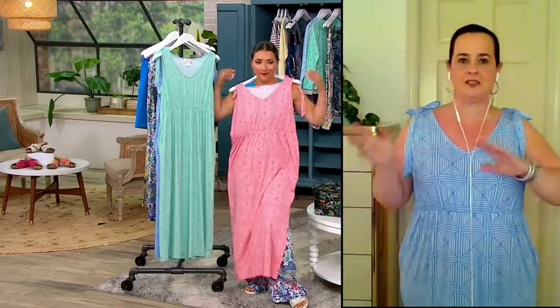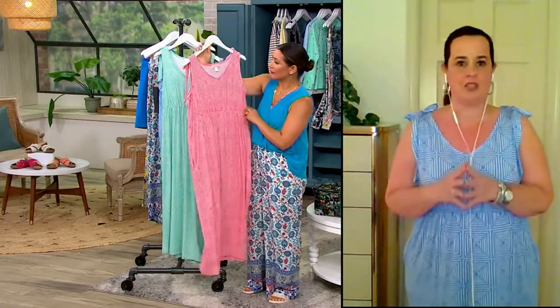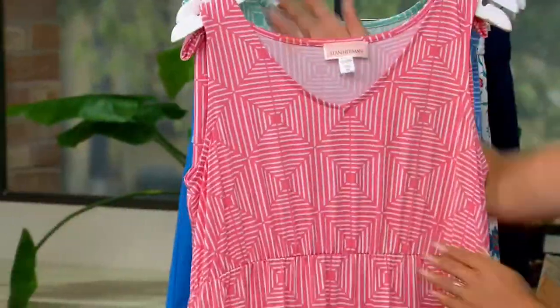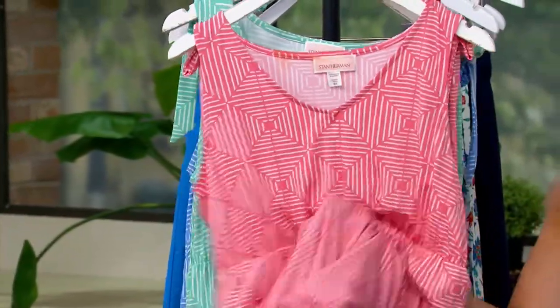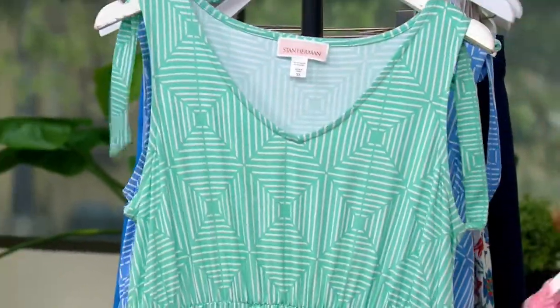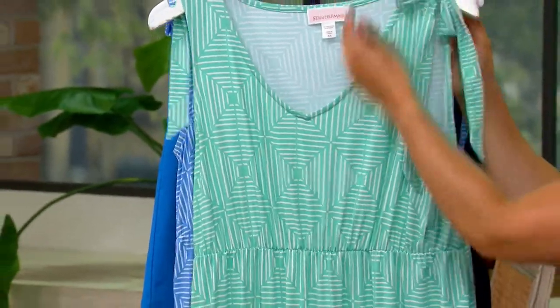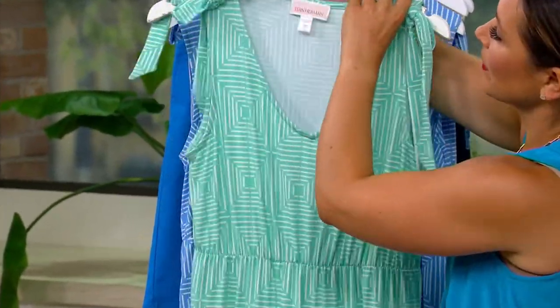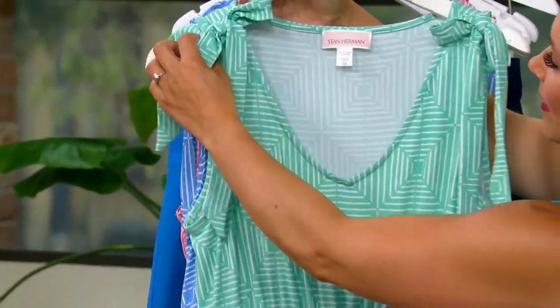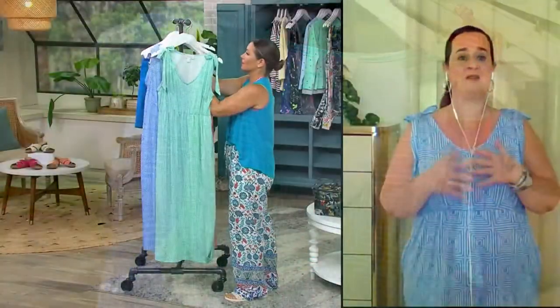When Stan debuted his collection many years ago, it was true at-home wear — robes, pajamas, certainly nothing you were going to wear outside the house. But the way we live has evolved over the years, so Stan's collection has too. He always says in the fall and winter you cocoon, but in the spring and summer you butterfly. This is the perfect dress because we're out and about, and obviously after the past few years, we're doing even more.